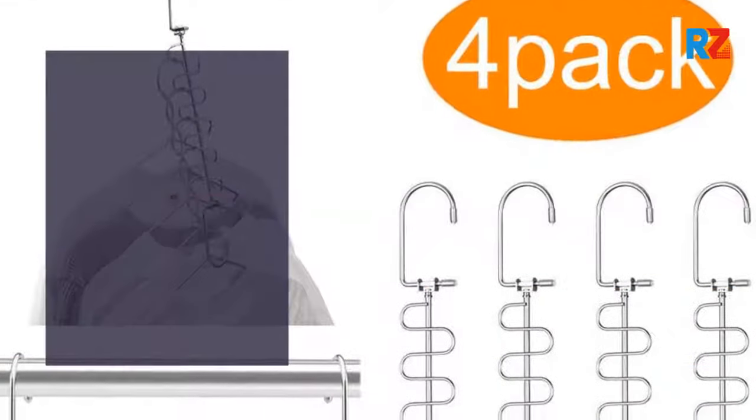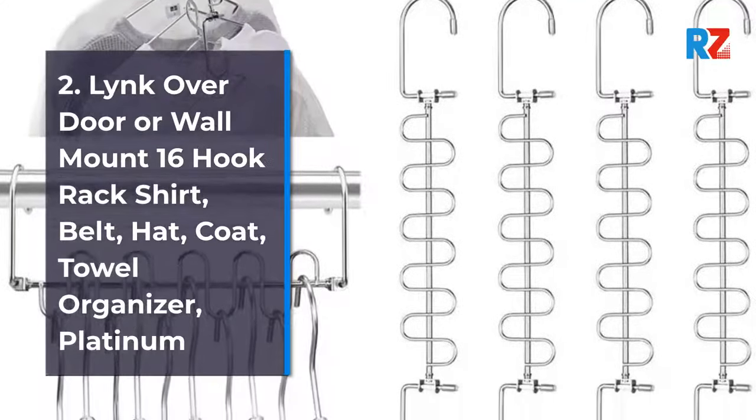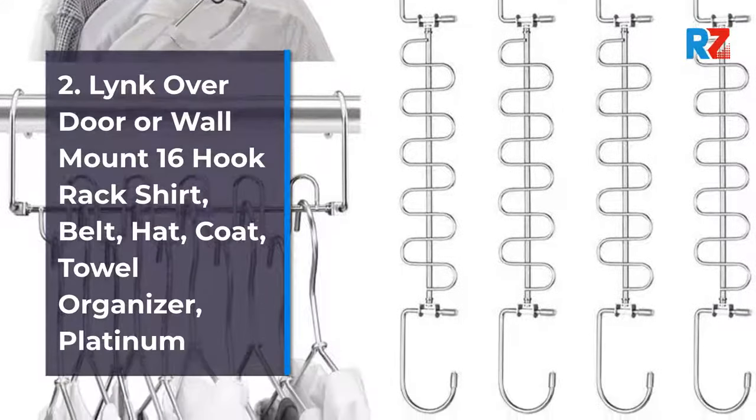2. Link Over Door or Wall Mount 16 Hook Rack Shirt, Belt, Hat, Coat, Towel Organizer, Platinum.